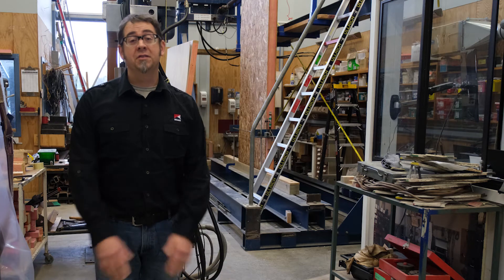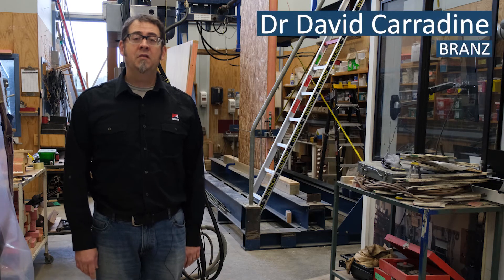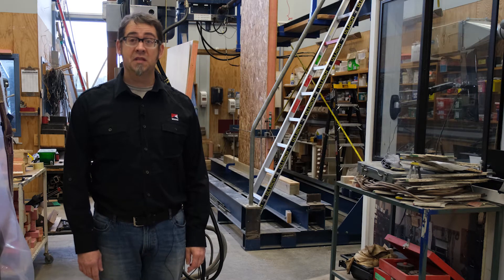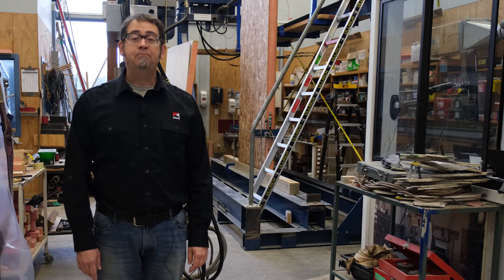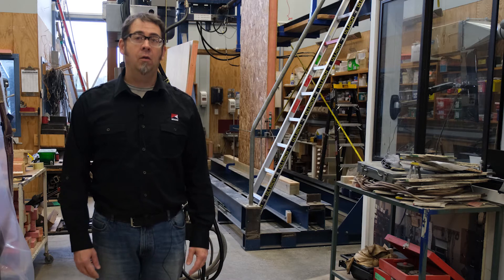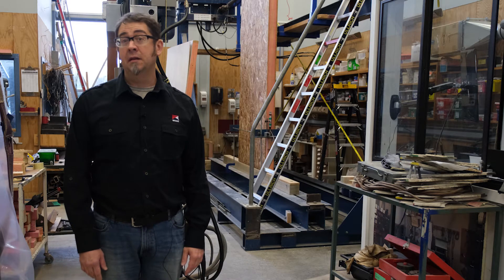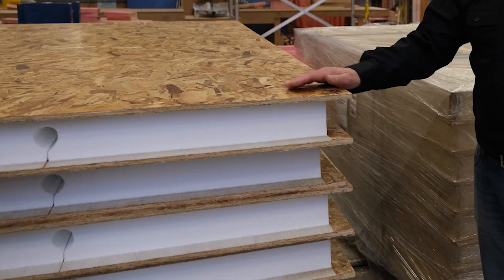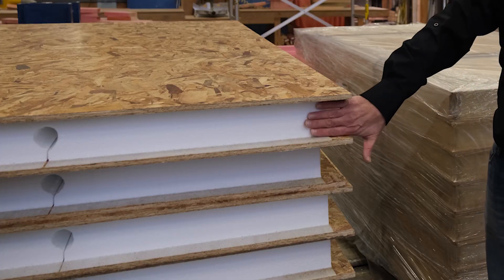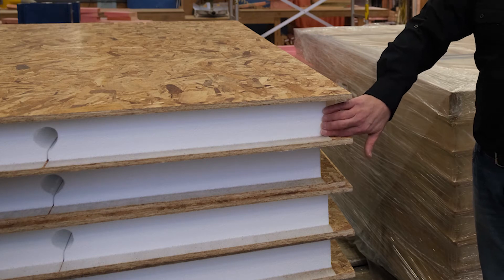I'm David Carradine, a senior structural engineer here at Brands, and we've been doing some testing on the bracing performance of structural insulated panels, or SIPs. The panels themselves are used as wall, roof, and floor elements in a range of different construction types. SIPs essentially consist of a rigid foam core with panels on the outsides.